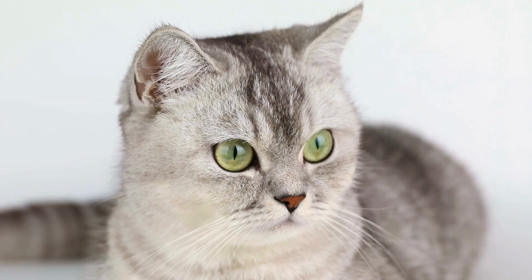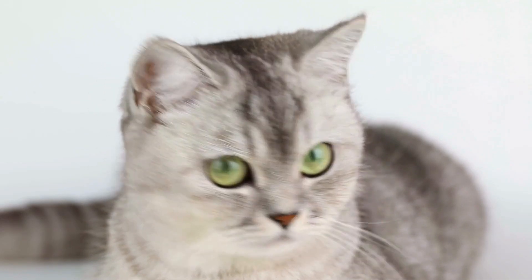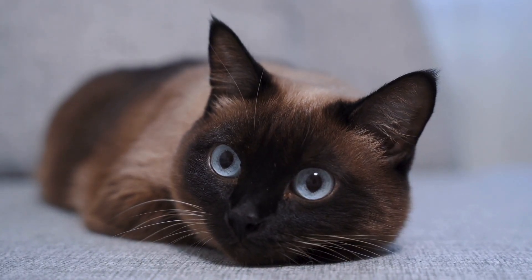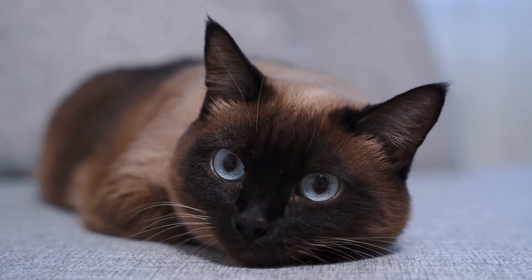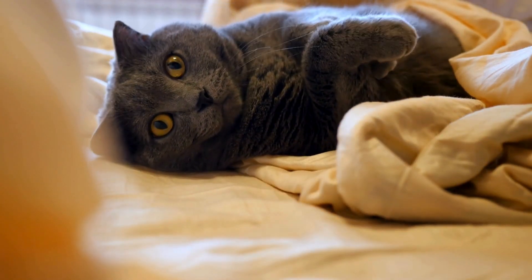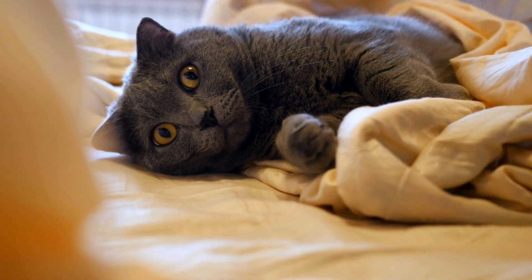Cats also have a wider field of view than humans — about 200 degrees compared to our 180. This, coupled with their excellent night vision, makes them masters of their domain, whether it's the great outdoors or your living room. So while your kitty might not appreciate all the hues of a rainbow as you do, they certainly aren't living in a monochrome world. Their world, though different, is just as fascinating and full of color. It's simply a different palette.